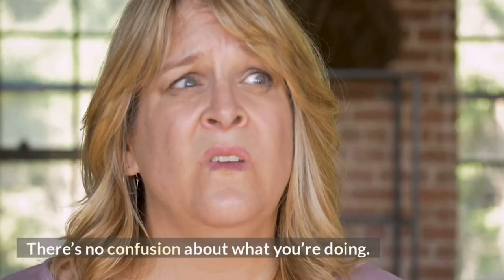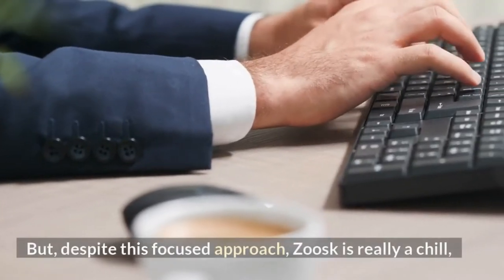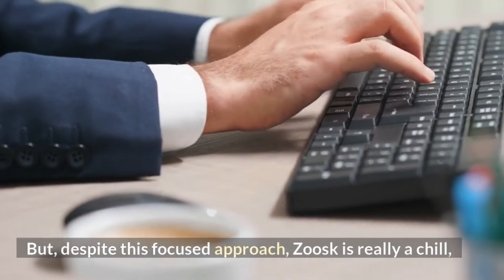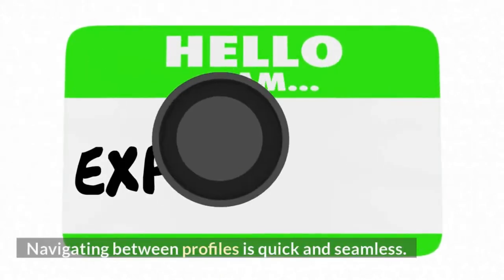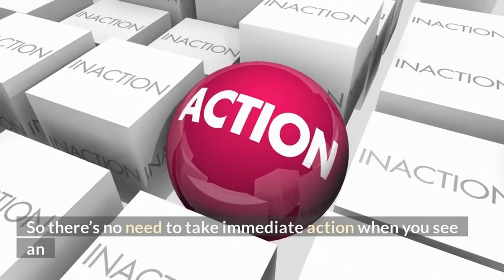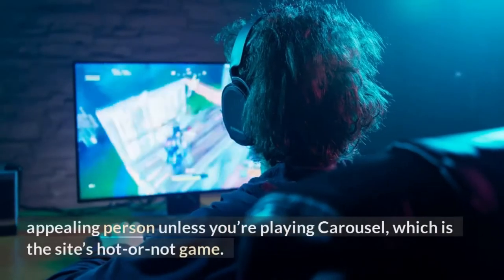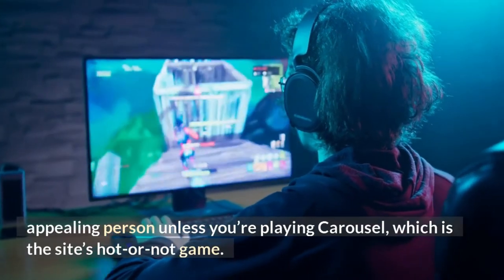There's no confusion about what you're doing, and no irrelevant stuff to distract you from the task at hand. But despite this focused approach, Zoosk is really a chill, low-pressure experience. Navigating between profiles is quick and seamless, so there's no need to take immediate action when you see an appealing person, unless you're playing Carousel, which is the site's hot-or-not game.